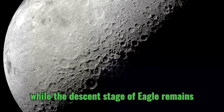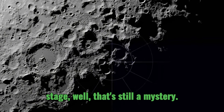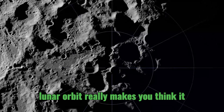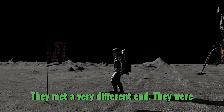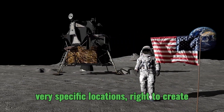While the descent stage of Eagle remains on the moon, the fate of its ascent stage is still a mystery — the possibility that it might still be in lunar orbit really makes you think. And the ascent stages from Apollo 12, 14, 15, and 17 met a very different end: they were intentionally crashed into the moon at very specific locations.